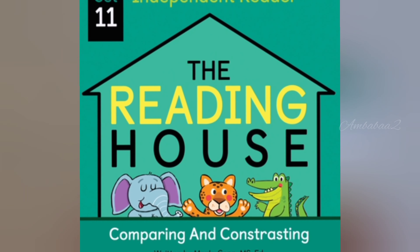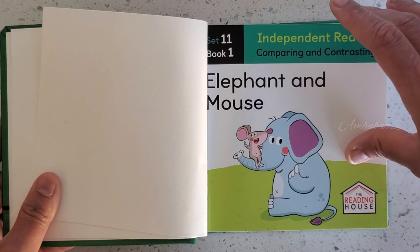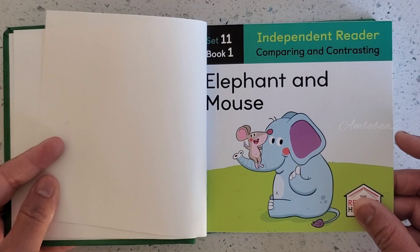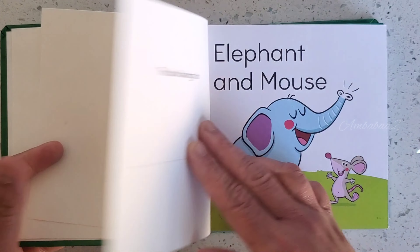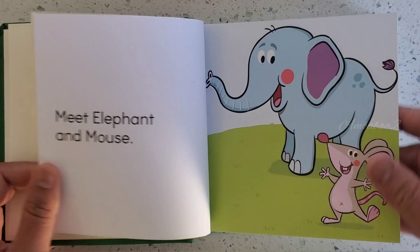Hello friends, today we are going to read The Reading House. Book 1. Elephant and Mouse. Meet Elephant and Mouse.